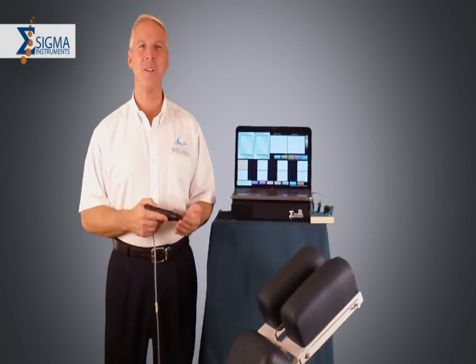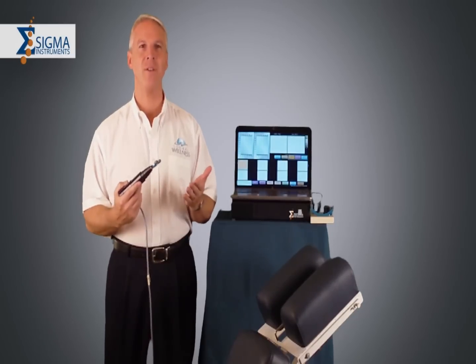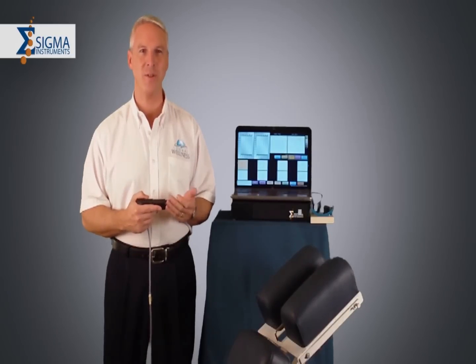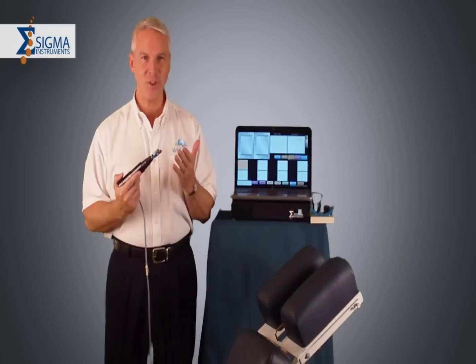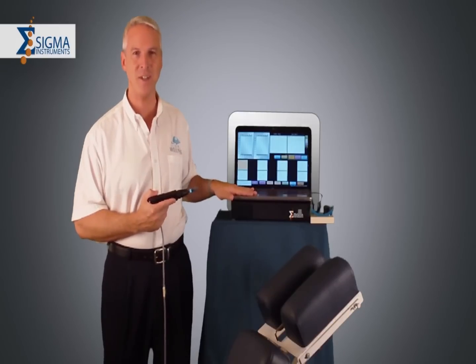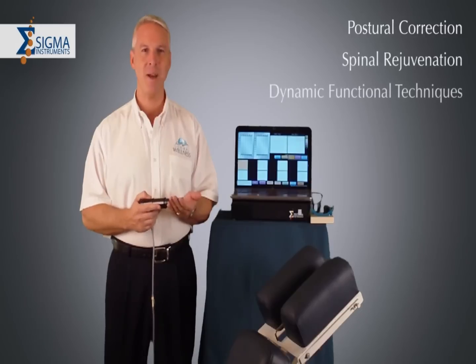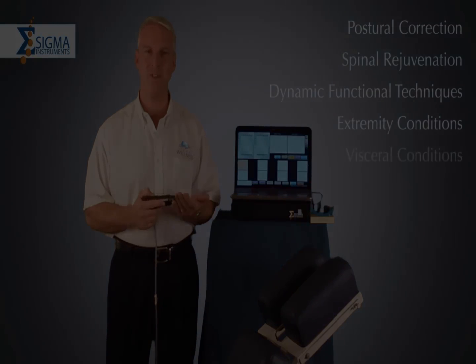Congratulations on your investment to improve the clinical outcomes and the quality of life of your patients. This video series is the culmination of over 25 years of clinical experience serving tens of thousands of patients suffering from a wide variety of medical conditions. The emphasis of this series will be how to apply functional neurology by using SIGMA instruments, advanced computer-assisted technology for posture correction, spinal rejuvenation, dynamic functional techniques for extremity conditions, as well as a variety of helpful protocols for patients.